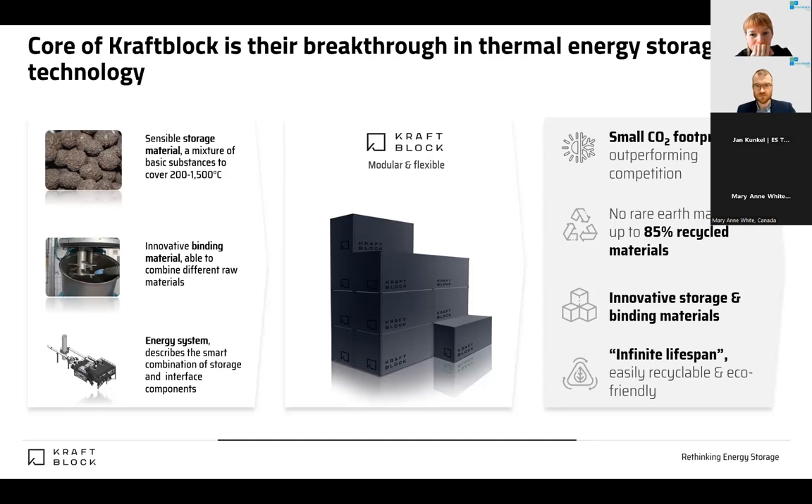The carbon dioxide footprint and life cycle assessment for our storage device was also highly important to us. We have a very small footprint — around 180 kg CO₂ per MWh of storage installed — mainly because recycled materials are rated at nearly zero carbon dioxide.